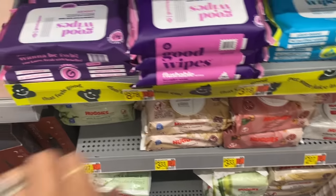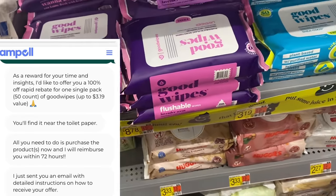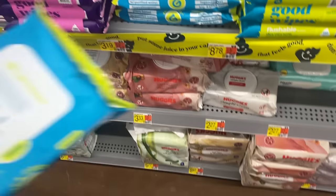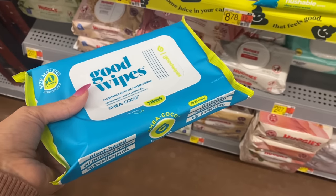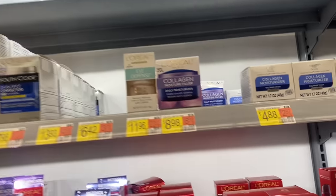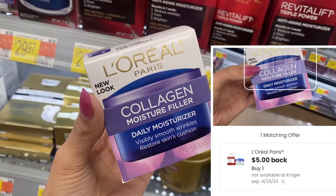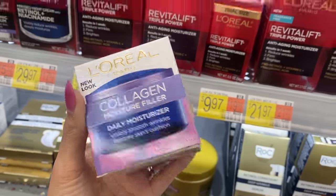Next I'm picking up these Good Wipes. Somebody emailed me about this and said there's a free offer, so I looked it up. I'll link it below — you get $3.19 back after answering a few questions, making it completely free. We've never tried these so I'm going to go ahead and pick them up. Over by the facial products, the L'Oreal Collagen Moisture Filler is $8.98 and we have $5.00 back on Coupons.com, making it $3.98 — a good bit of savings on facial care.